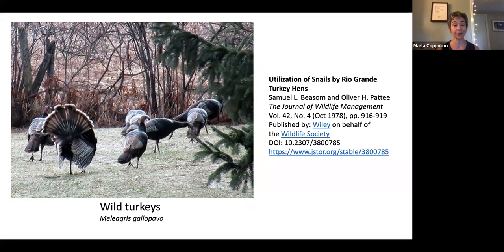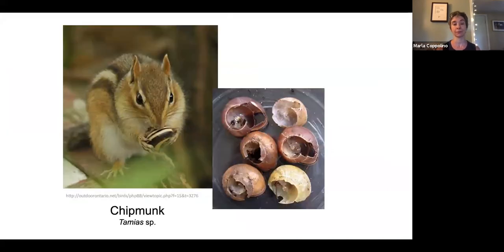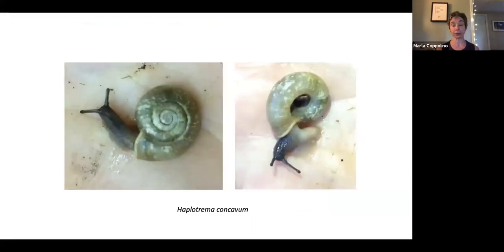We may not be able to find the tiniest snails in the grass, but turkeys certainly do. A flock of turkeys comes through my property occasionally, pecking at the grass and eating snails. Even chipmunks eat snails — you might classically think of chipmunks eating nuts and acorns, but if you ever find snail shells with the top spirals broken away, that's chipmunks. They break away the top spirals with their teeth and eat the inside, kind of like opening a can of sardines.